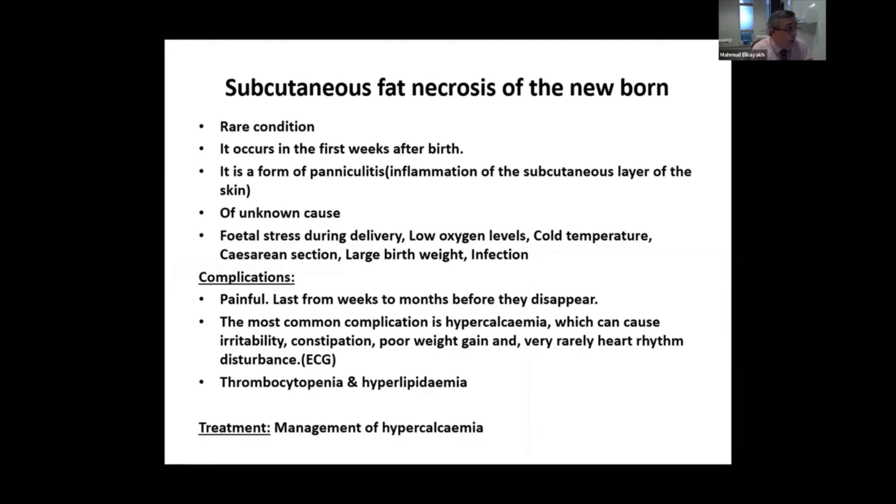It usually occurs in the first few days of life. It's a form of panniculitis, which is the inflammation of the subcutaneous layer of the skin of a known cause. The triggering factors are usually fetal distress during delivery, low oxygen levels, cold temperature — especially if the baby is born in very cold rooms with air conditioning, or left on a table or weighing machine for a long time — as well as caesarean section and infection.